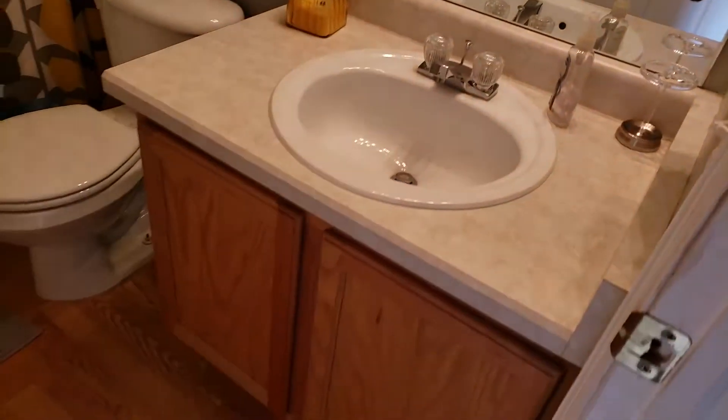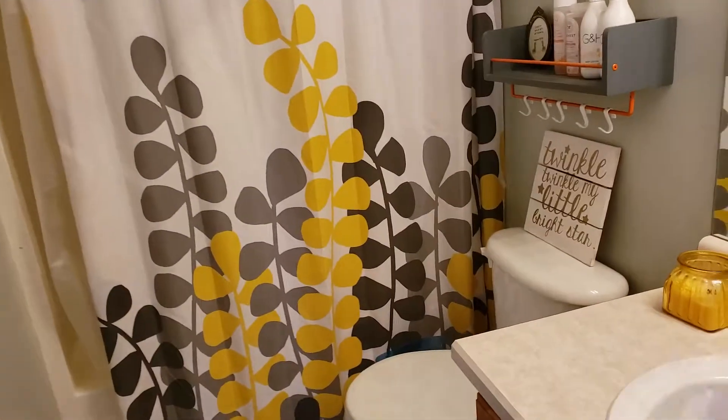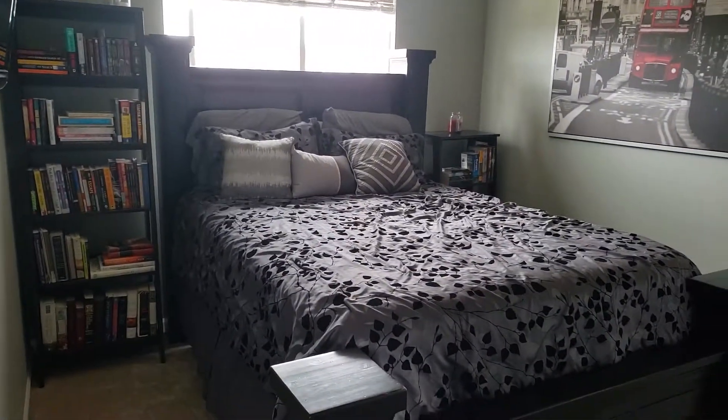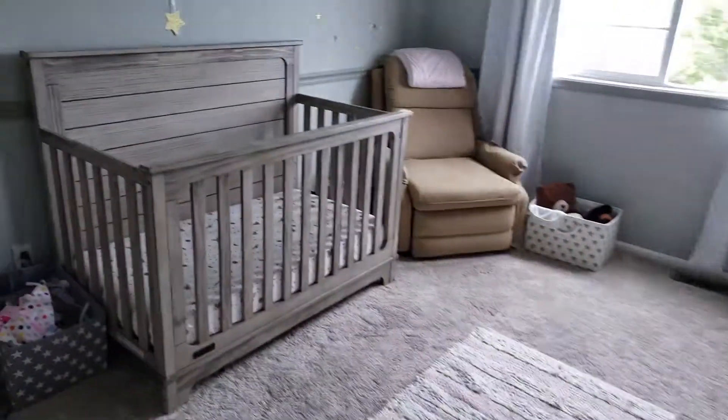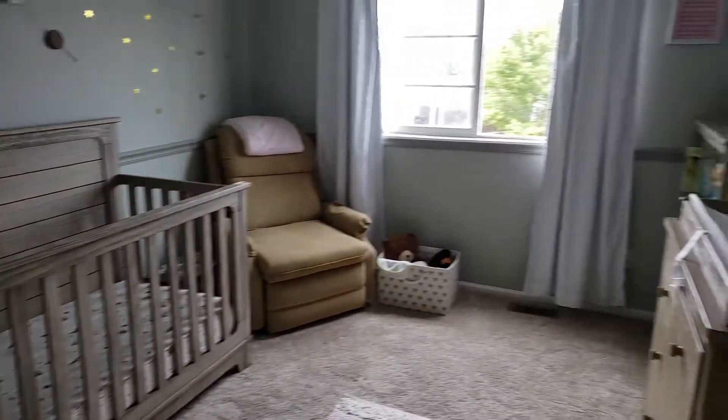You got the other guest bathroom — nice bathroom with laminate flooring. They got a tub. It's a decent size room — that's a pretty big bed. You got a standard closet. And a little cute nursery, and this one actually has a walk-in closet, which I'll show you in two seconds.